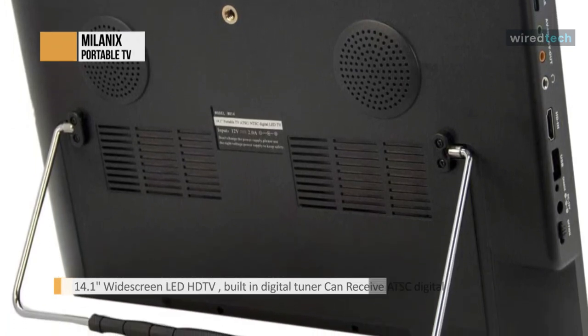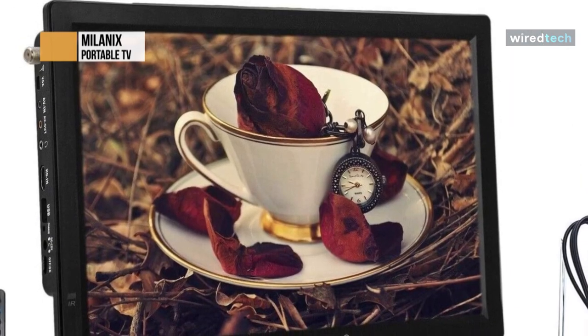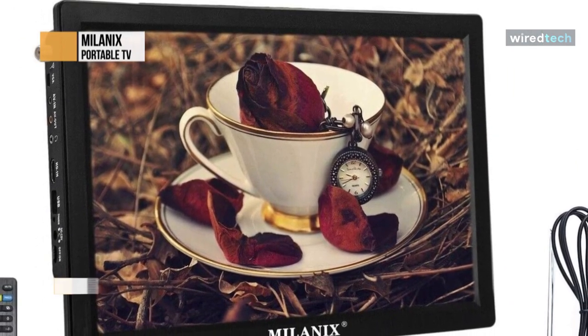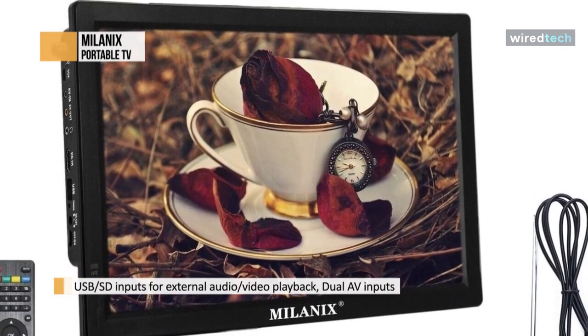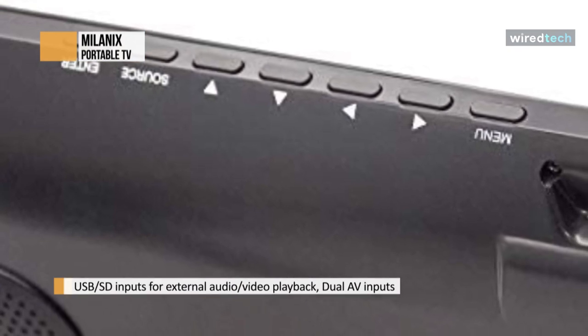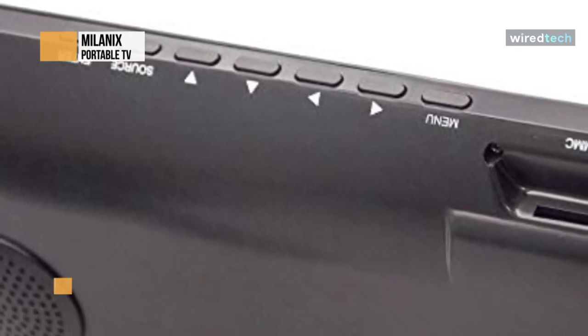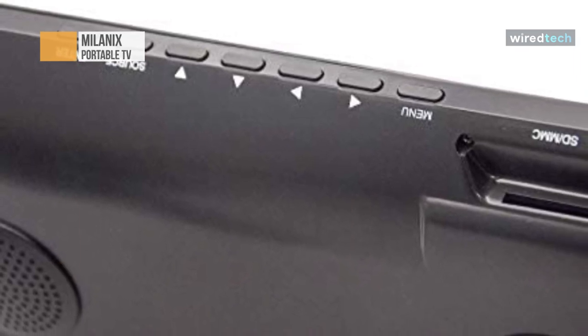Just because you can't be at home doesn't mean you must miss the big game. With Milenix's upgraded antenna, you can get better reception and access more channels and a greater variety of programming. The battery is rechargeable, and this 14.1-inch LED TV has a built-in digital tuner. The earphone jack allows you to plug in headphones so you can watch without disturbing others.